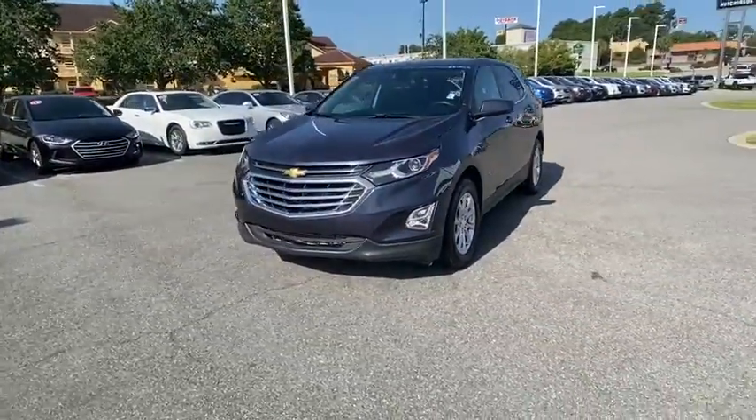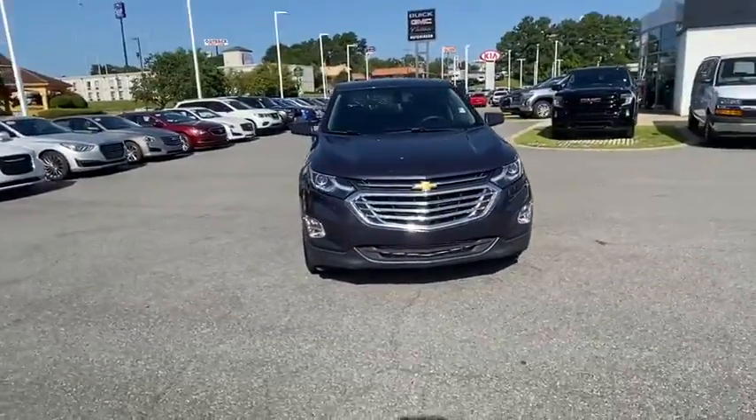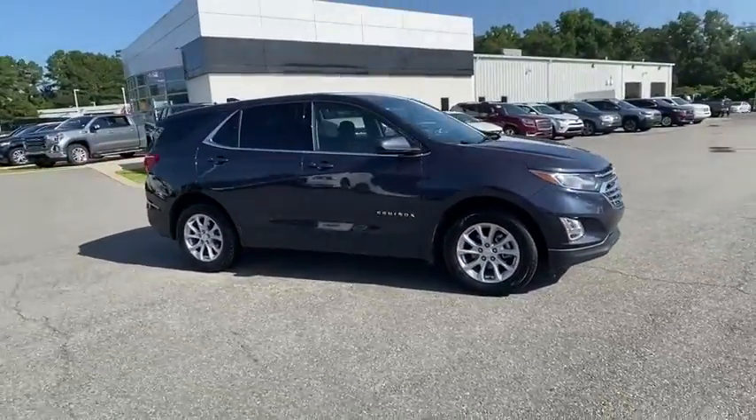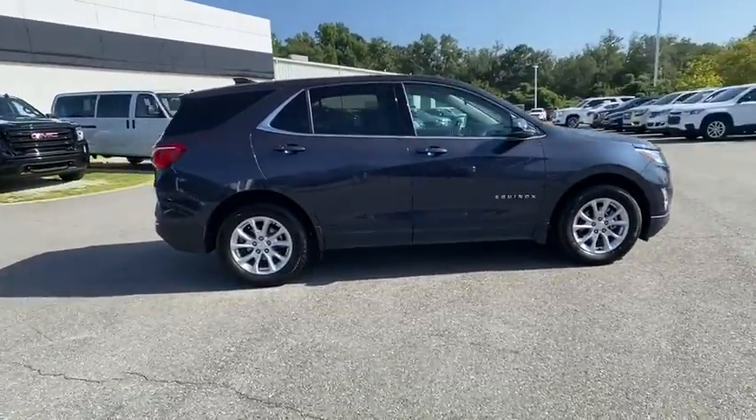Come test drive the 2018 Chevrolet Equinox. Fuel efficiency, safety, and value equals the Chevy Equinox. This vehicle has less than 50,000 miles.